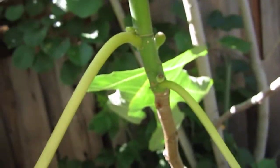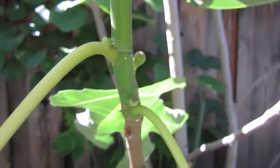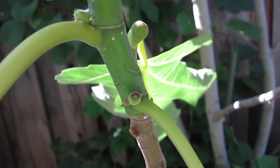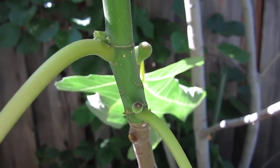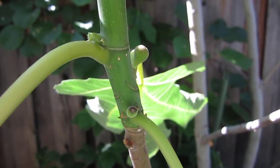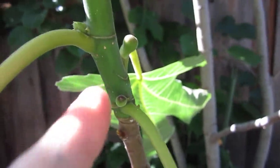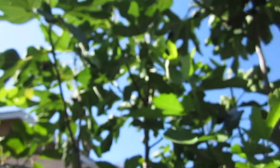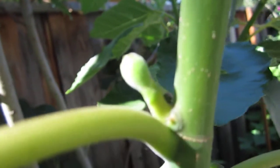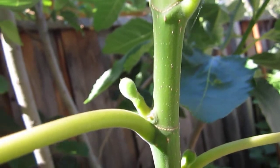This is fig. The fig tree produces fruit twice a year — two harvests. This is the second one. And this first one, you can see some out there already coming up big. This will be ready in the autumn season, I think.